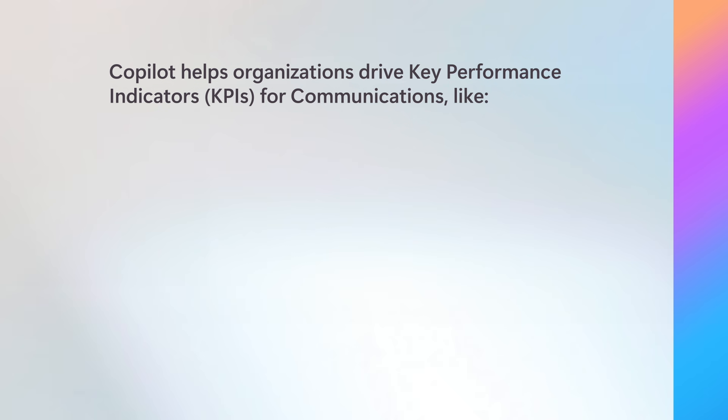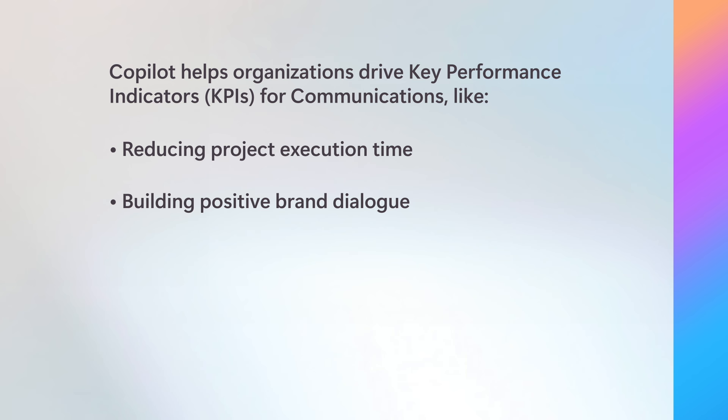Because of this, Copilot can help organizations drive communication-related key performance indicators, or KPIs, like reducing the amount of time it takes to plan and execute projects, building positive dialogue around their brand, and connecting with different audiences. By impacting core business KPIs, Copilot empowers communications teams to drive growth and reduce overall costs for their company.